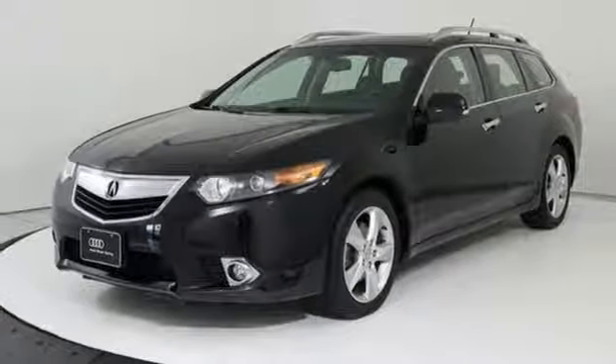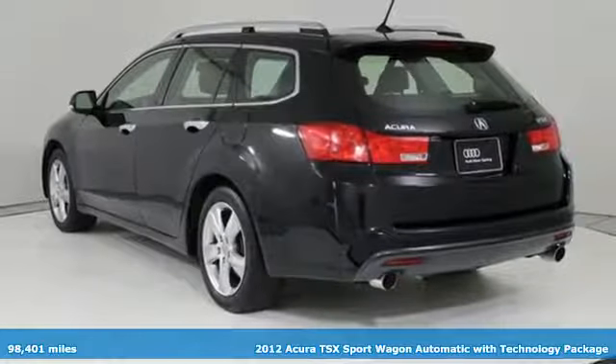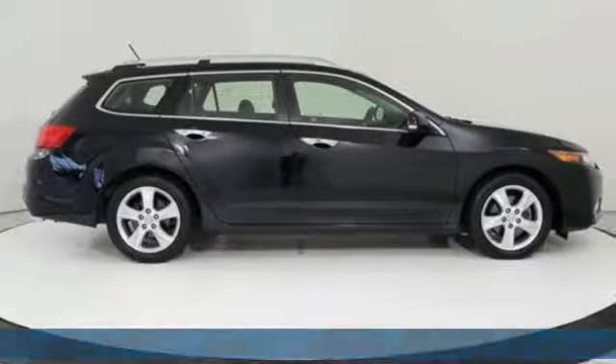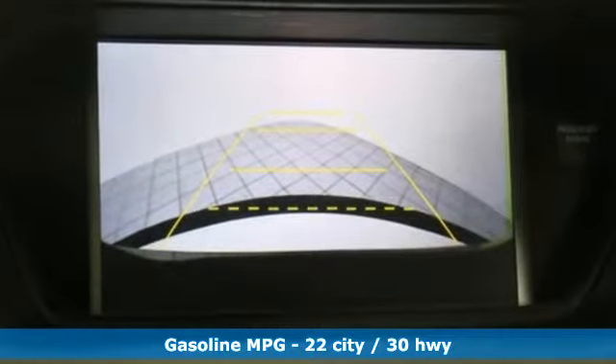It's a 2012 Acura TSX Sport Wagon. A race-to-arrive suspension system. A cabin perfectly balanced between indulgent and sport. The extra cargo space you need. This TSX Sport Wagon is modern luxury.